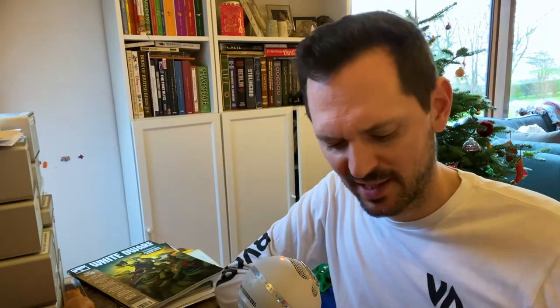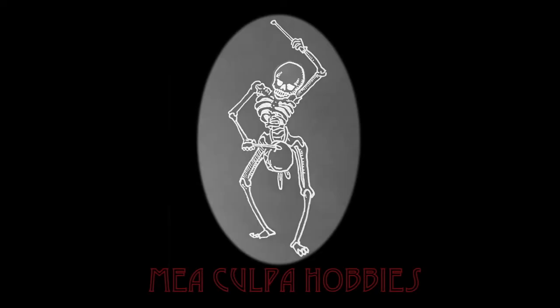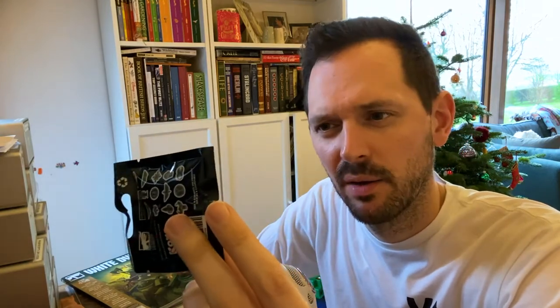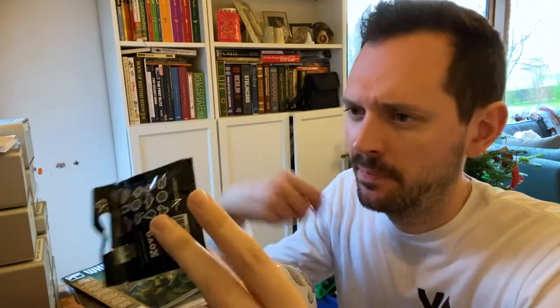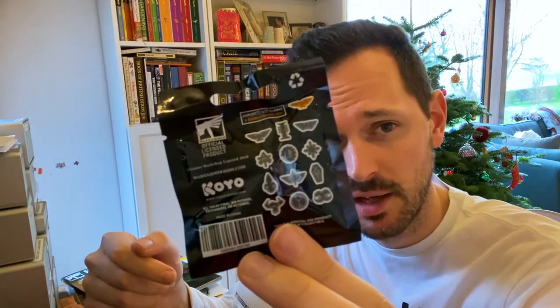Hi, I'm Dan from Mea Culper Hobbies and today I want to talk to you about these new Warhammer blind bag pins. They're essentially little metal pins of all the different logos from different factions of the different armies you get in Warhammer.